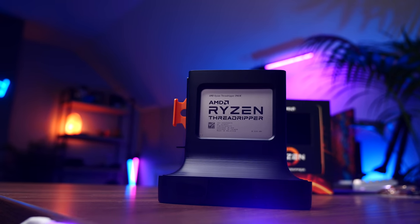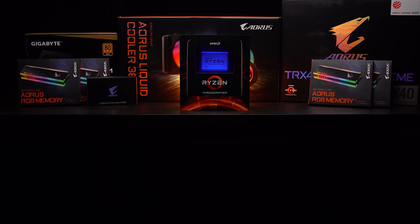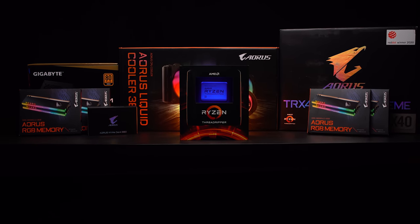The CPU today is the 3960X Threadripper from AMD - 24 cores, 48 threads, retails for right about $1,350 in the US, making this the most powerful and most expensive CPU I've owned by a landslide.